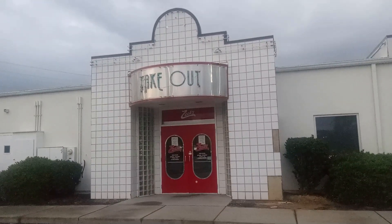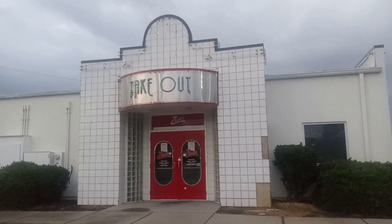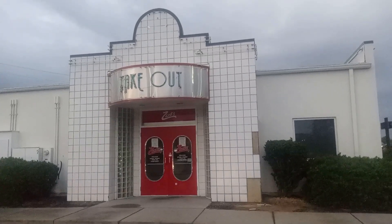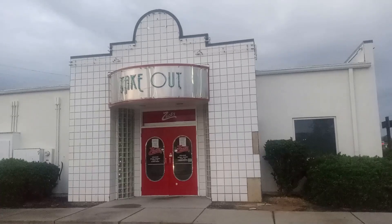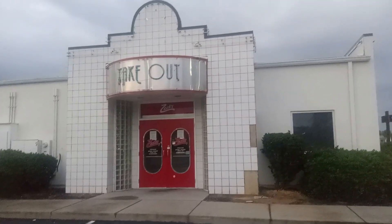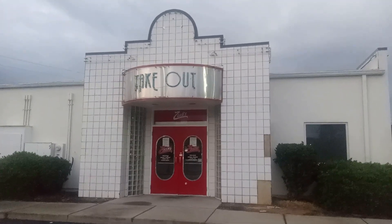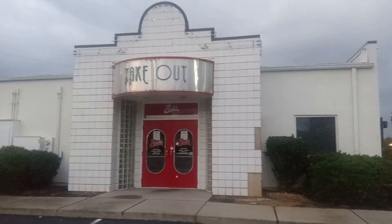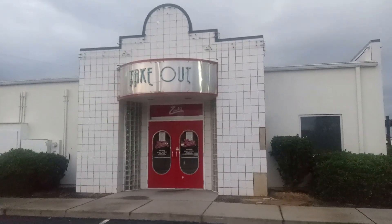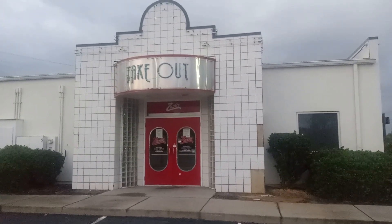One thing that Blue Ribbon Diner had — a dessert they had — it was the Hall River Mud. It was like a hot fudge brownie sundae with chocolate syrup on it; it was their own chocolate syrup, I believe. The Hall River Mud — I always thought it was an interesting dessert name. I don't know if Blue Ribbon opened in the 90s, but this one opened in the earlier 2000s, or 2010 maybe — it was about 14 years old.